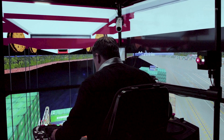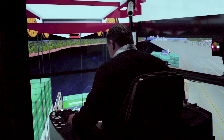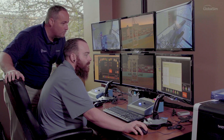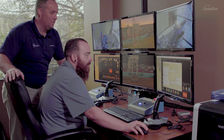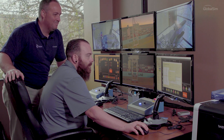Bringing in experienced operators and letting them go through some situations as well — reenacting accidents or anything like that. We can set it up how it was out on the dock, and all of a sudden you're back in the same situation and you can be instructed on how to deal with that the next time it comes up.